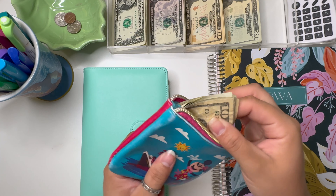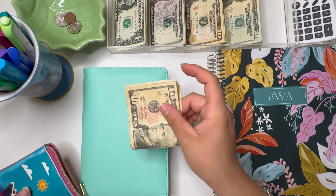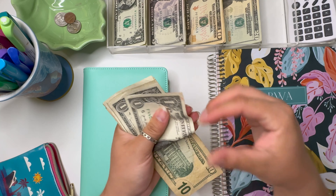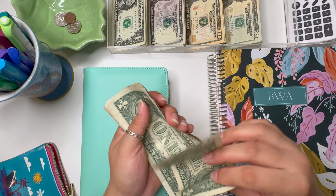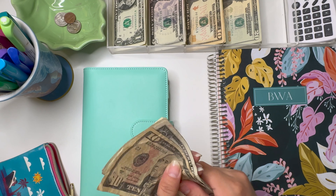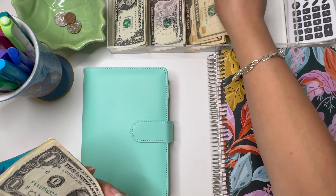I also had quite a bit of rollover from last week. So we have $10, $11, $12, $13, $14, $15, $16, $17, $18 that we'll be adding into our sinking funds. Let's go ahead and throw those in.